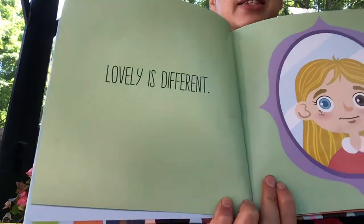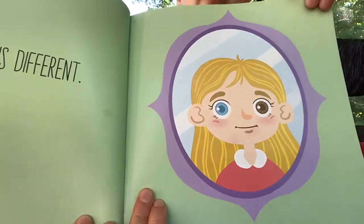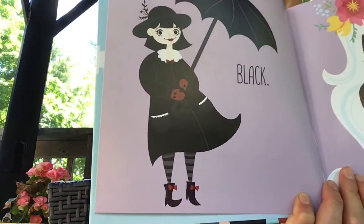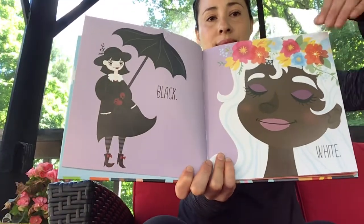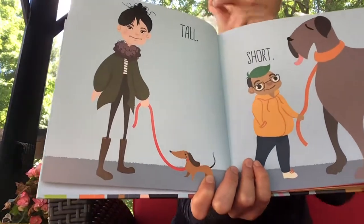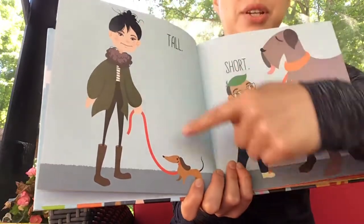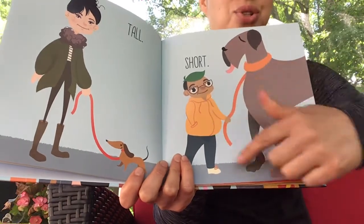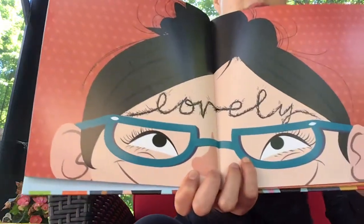Lovely is different. Do you notice the eye color? Black. White. Tall. Short. See the tall person? The short dog. Here you see the tall dog and the short person. Lovely.